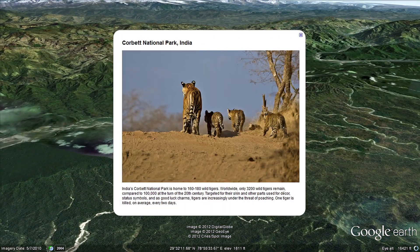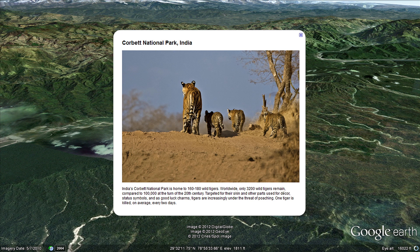India's Corbett National Park is home to about 170 tigers. Worldwide, only 3,200 wild tigers remain, compared to 100,000 at the turn of the century.